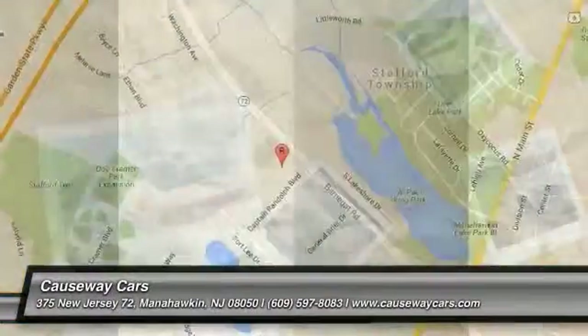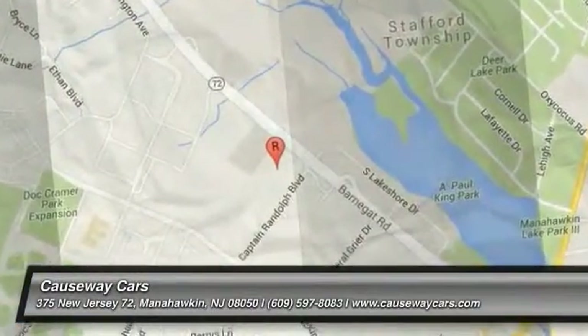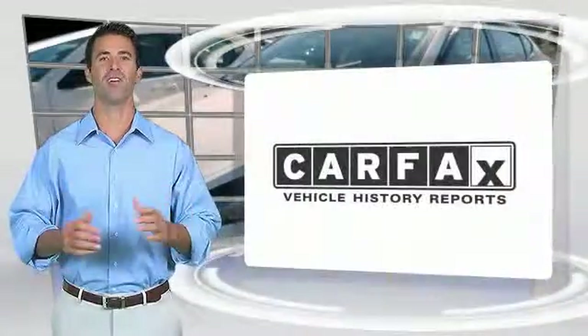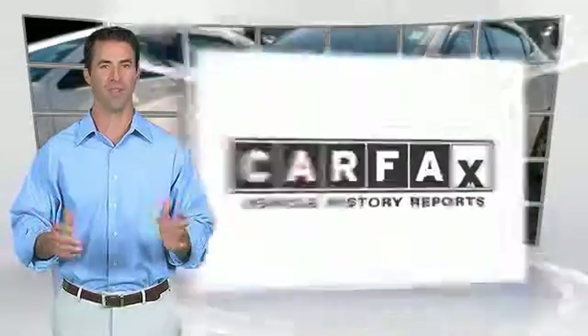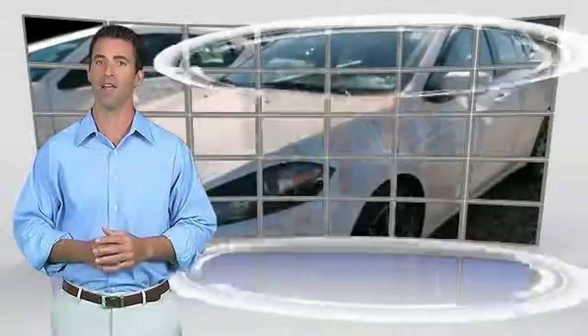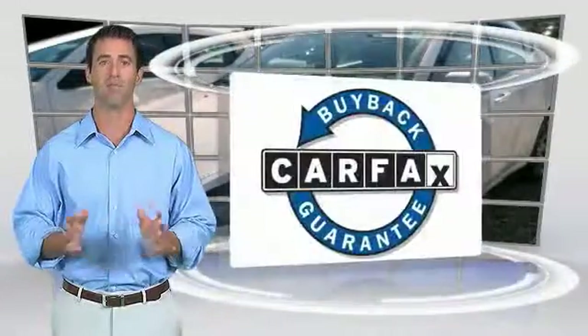So come in and take a test drive today. Here's another high-quality vehicle with the Carfax Vehicle History Report. Be sure to find a complimentary copy of this report online or contact the dealership. This vehicle qualifies for the Carfax Buy Back Guarantee.